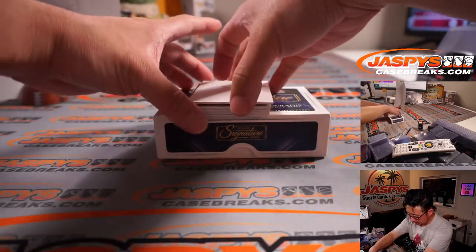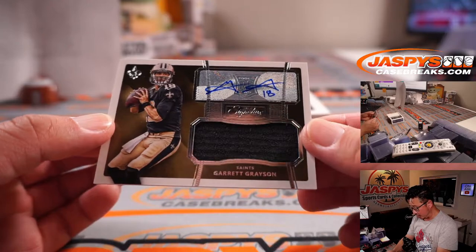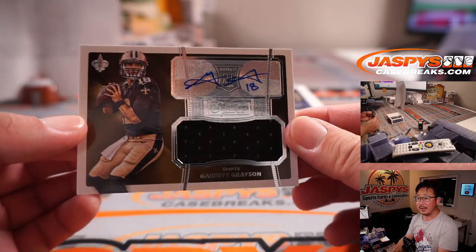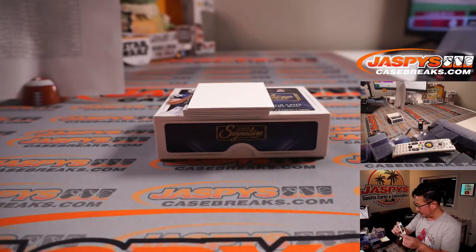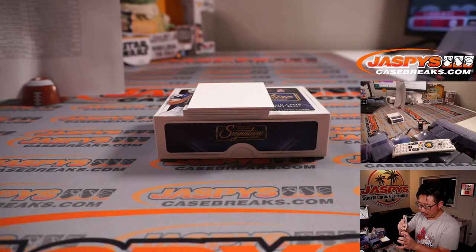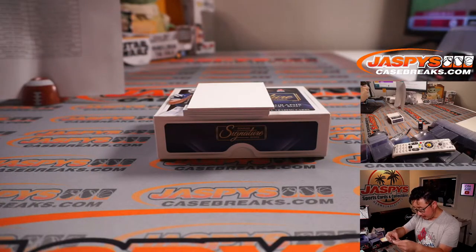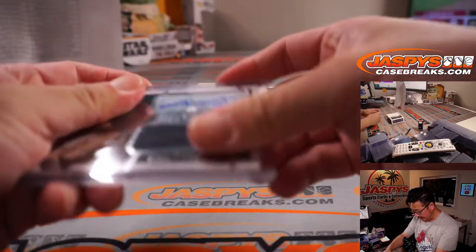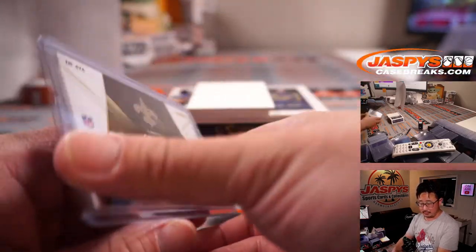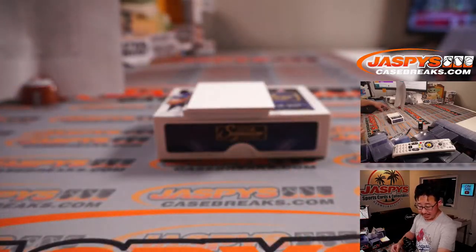Let's get that blank card. First one is a jersey and auto — rookie jersey auto — Garrett Grayson. Garrett Grayson's still on the Saints, maybe as a backup, third quarterback, or practice squad QB. A little wrinkly on the penny sleeve but we can smooth that out. That's Matt Buckler with the Saints, with the extra spot that he won.